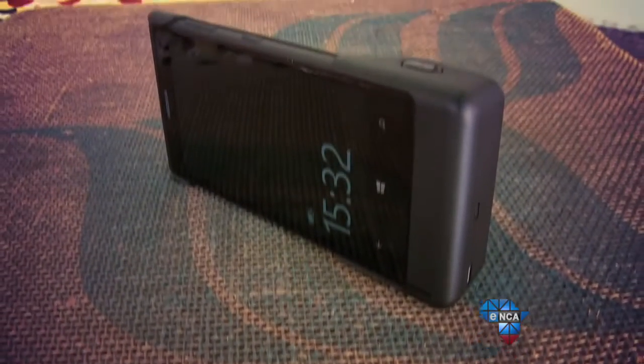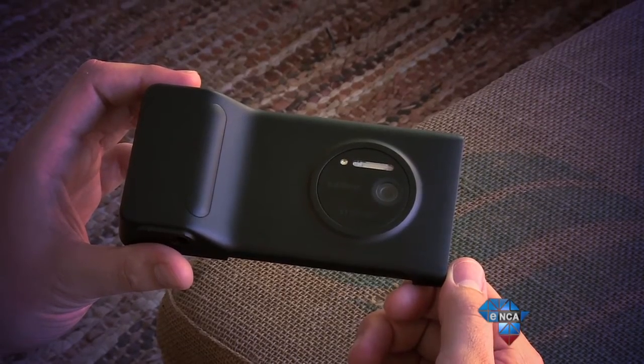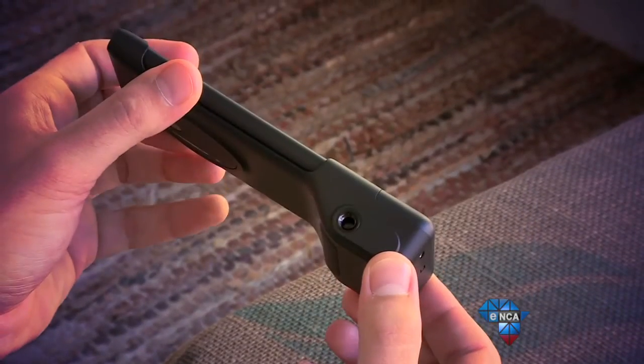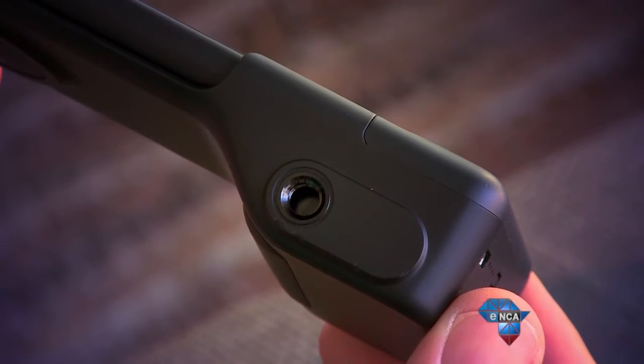That extra battery power could mean all the difference if you're stopping off at your daughter's graduation or attending a wedding later in the day. It also gives the phone an ergonomic grip and has a tactile capture button for your index finger, allowing for steadier photos. Most prominently for the photographer, it has a tripod screw at the base, letting you make use of that tripod you have lying around at home.